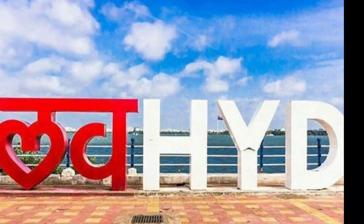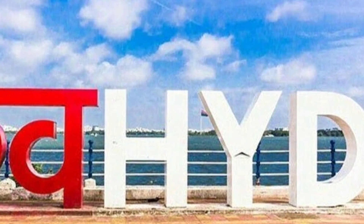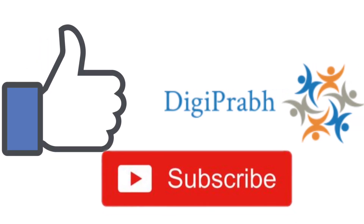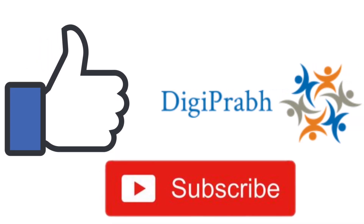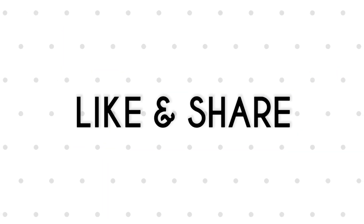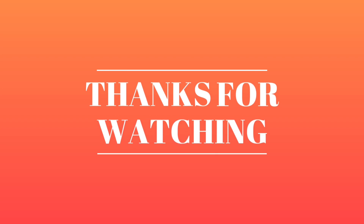So this was about Hyderabad. See you next time with another beautiful city. Hope you enjoyed the video — give it a thumbs up and do subscribe to the channel if you haven't already. Each of your thumbs up tells us to do better. Don't forget to like and share this video. Thanks for watching. Bye!